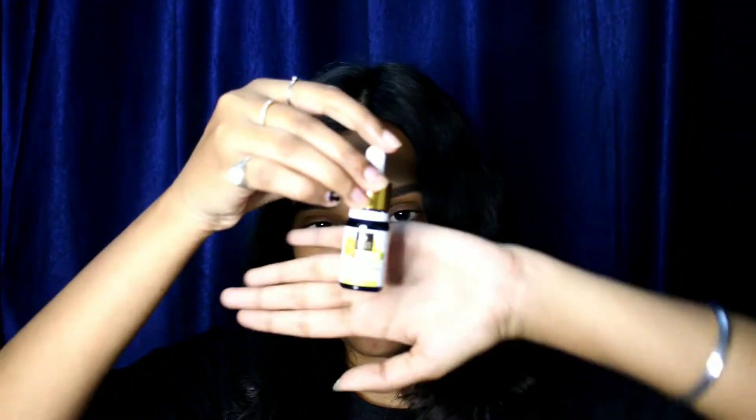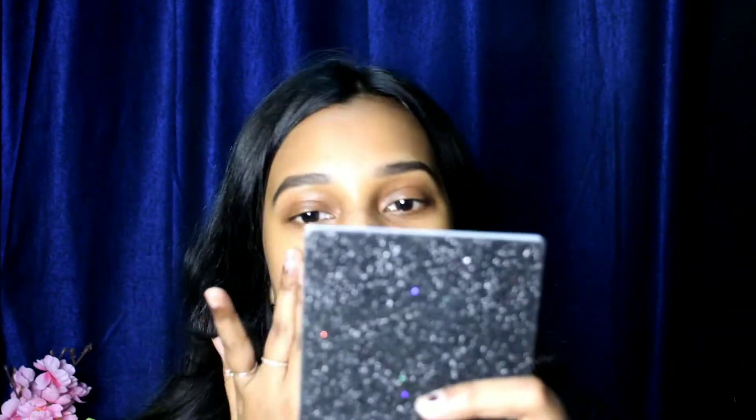Now we have this Good Vibes Vitamin C and Vitamin E age-defining serum. Let's apply this on our face — it comes with a dropper, which is awesome. I'm actually very much impressed by the formula; it's non-greasy and at the same time very hydrating. Its price is 180.